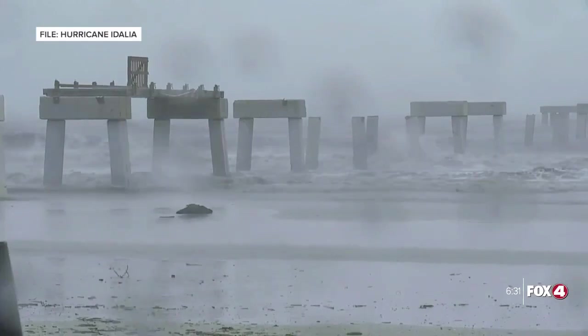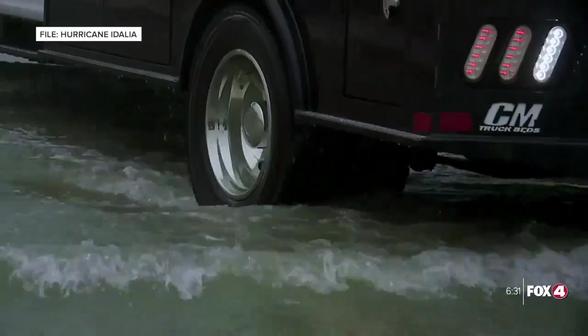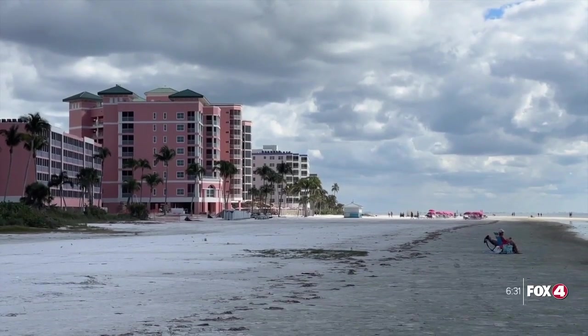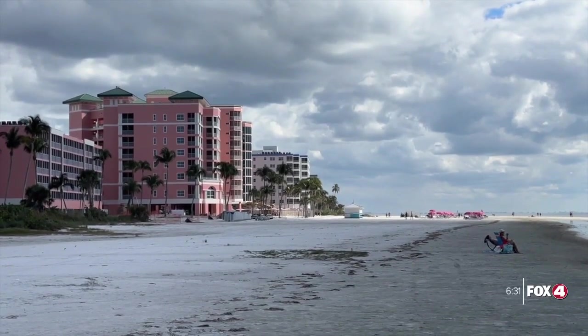While it stayed offshore, it eroded our dunes once more and pushed storm surge onto numerous roadways. That has now left many of our coastal communities at, again, a higher risk.